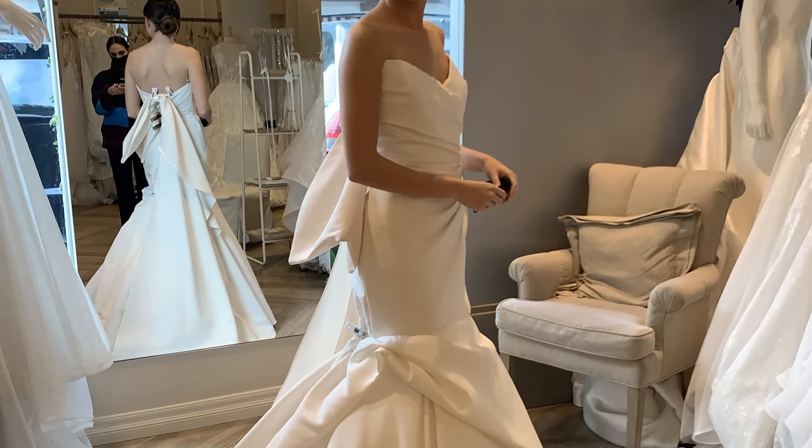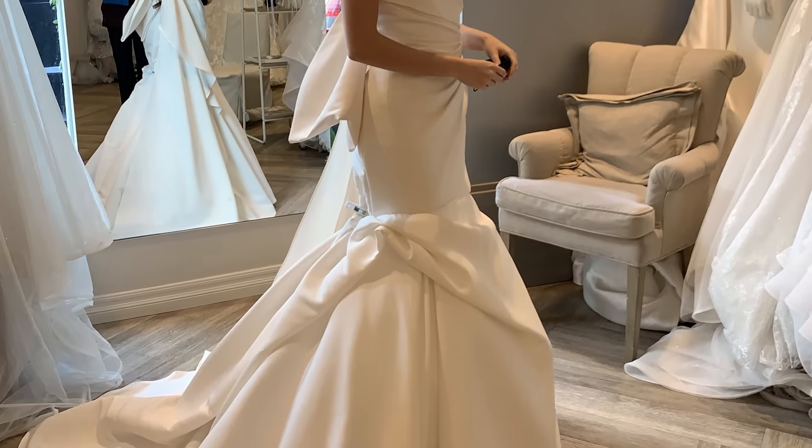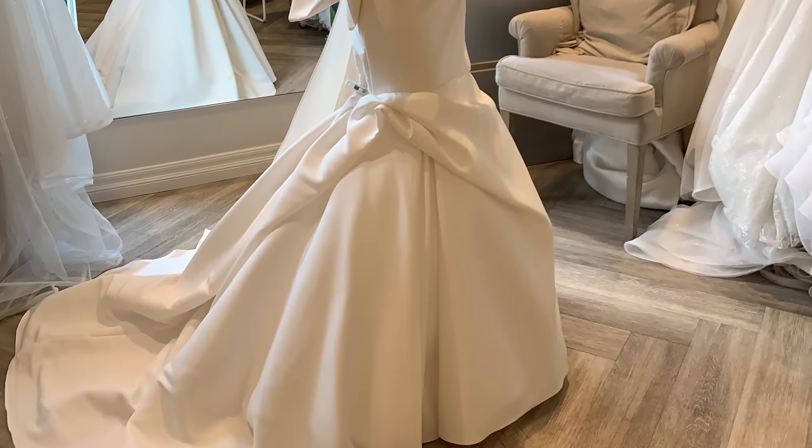I really liked this one with the big bow in the back. I think it's gorgeous, but it wasn't me. It was really, really pretty. I wasn't a big fan of the bottom half, but I liked the top. I think it shaped my body nicely, but from the side it looked a little off. The front was pretty, but I am obsessed with the big bow in the back. I just didn't like the bottom part — it felt like a lot. Still a gorgeous dress.